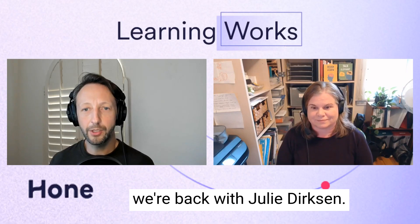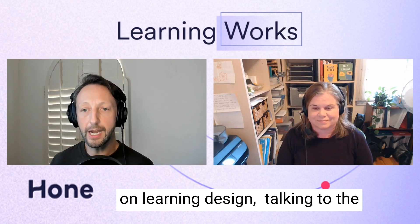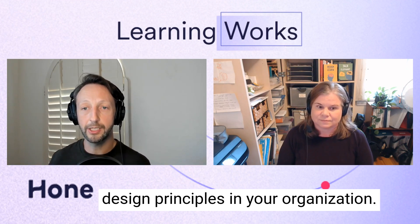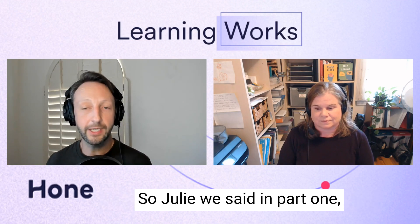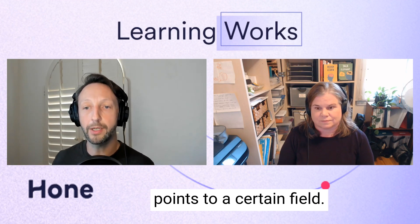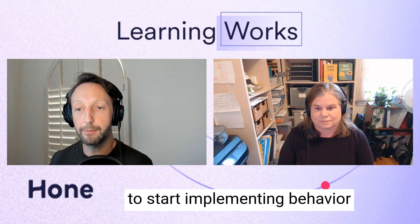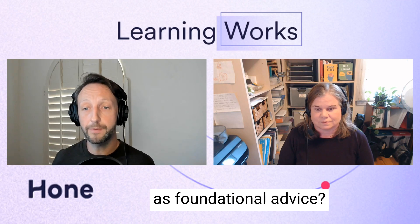We're back with Julie Dirksen. We've talked about her next book on learning design, Talking to the Elephant. And now we're really going to get practical in terms of how you can use some of the behavior change design principles in your organization. So Julie, how would you recommend those in the L&D field looking to start implementing behavior change design for the first time? What foundational advice would you give them?